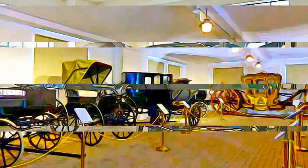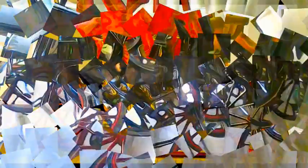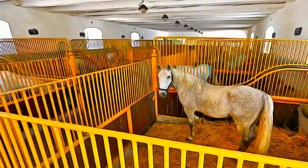Founded in 1579, this property represents an exceptional example of landscape, reflecting the development of a specific equestrian culture in Europe, at the time when absolute monarchies were in ascendance.